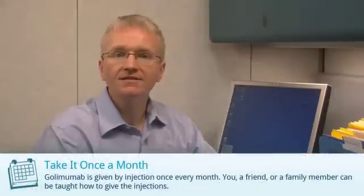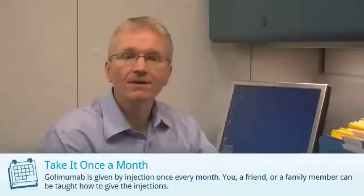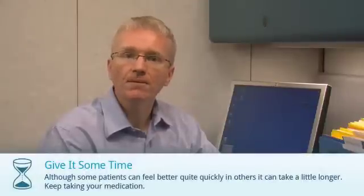Golimumab is also known as Simponi. Golimumab is taken by an injection under the skin just once a month. A nurse can teach you how to give the injections and a friend or family member can also help. Some people can feel better quite quickly after starting Golimumab, but for others it can take a little longer.